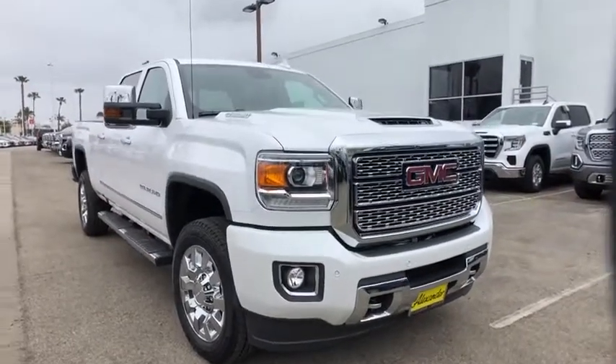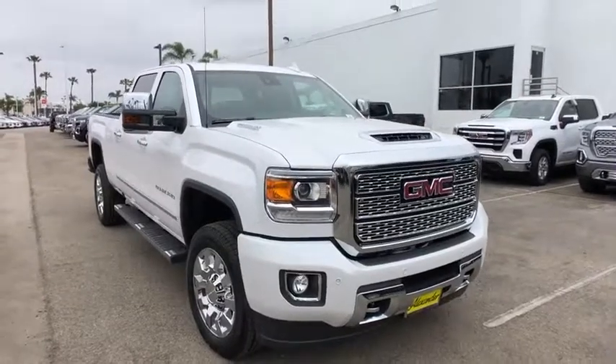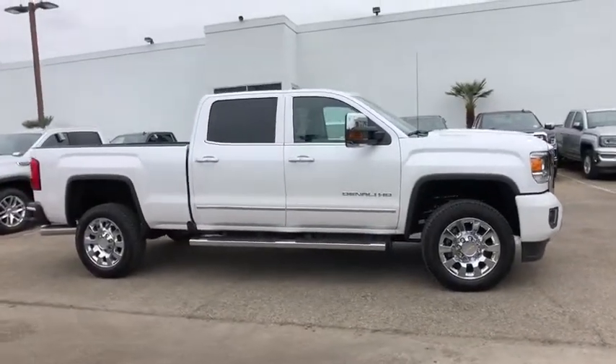2019 GMC Sierra 2500 HD. The GMC Sierra 2500 HD has all your workhorse basics covered. No worries here — this vehicle has less than 100 miles.